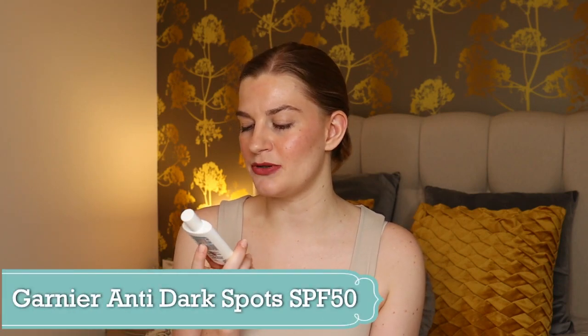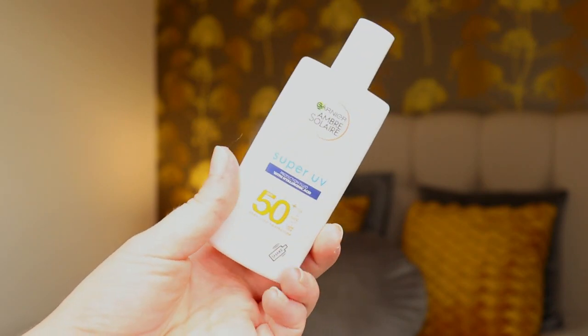I also used up an SPF — the Garnier Anti-Dark Spots and Anti-Pollution Super UV SPF 50. I think this is my second bottle finished this year. I love that it's a dupe for the La Roche Posay Anthelios but at about half the price. However, this is not a mineral-based SPF whereas the La Roche Posay one is. After my facial reaction, the esthetician advised going for a mineral-based sunscreen if I'm experiencing sensitivity, so I don't think I'll be repurchasing this anymore.